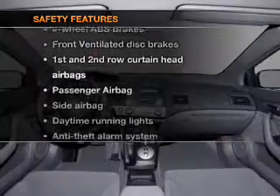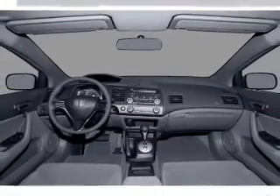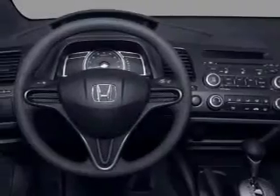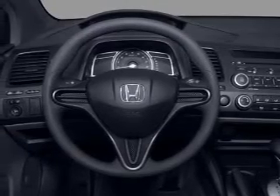And for your peace of mind, the following safety equipment is included: front ventilated disc brakes, curtain head airbags, passenger airbag, side airbag, daytime running lights, and low tire pressure warnings.